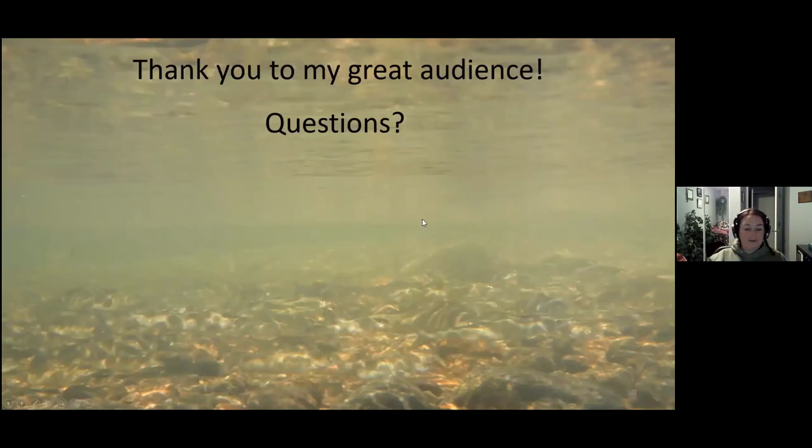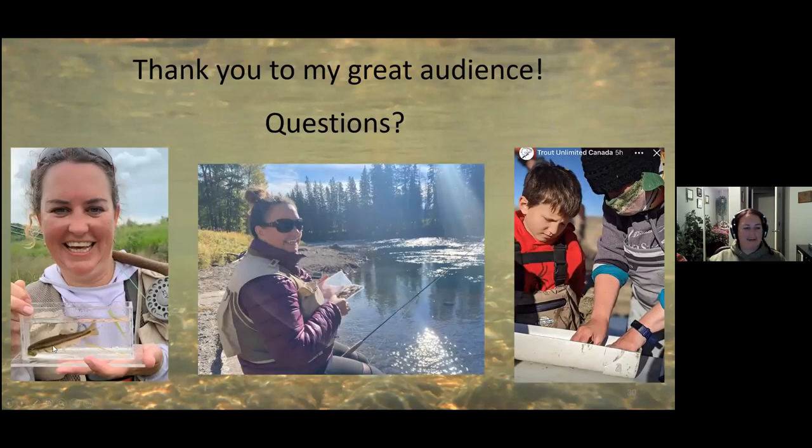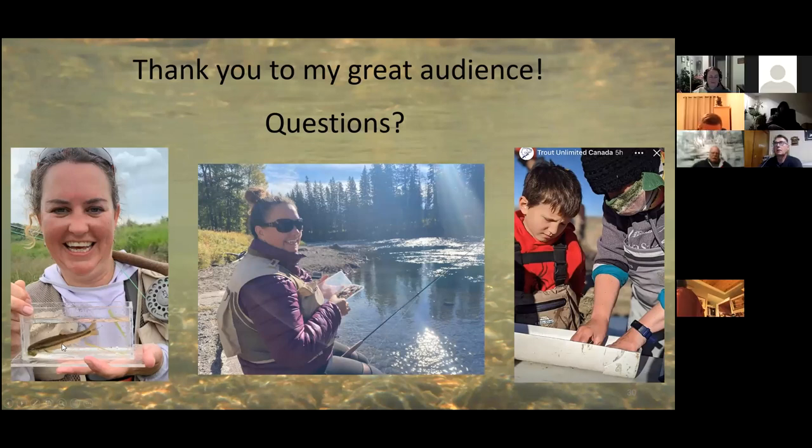Just want to say thank you to my great audience — it went by way too fast, but that's okay. If anybody has any questions, let me know. I was fishing in Saskatchewan with a buddy and caught a creek chub on a fly — I must have tried 18 different flies before catching it. It took me about two hours because I couldn't figure out what it wanted to eat.